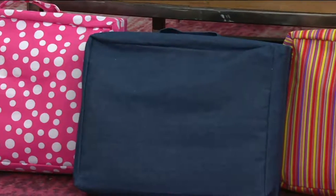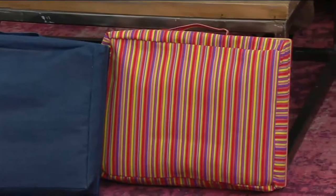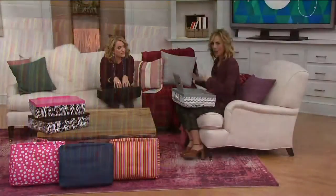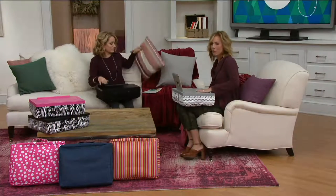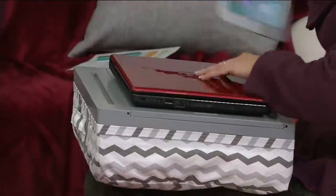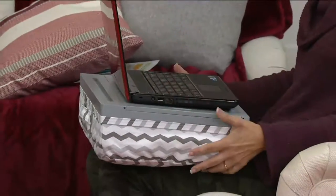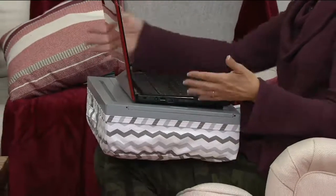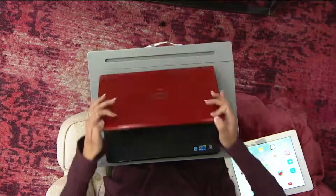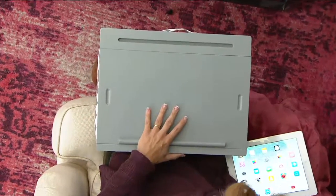My daughter is a senior in high school, and she tends to have her homework everywhere. She loves to be on the floor or do her homework in her bed. Well, instead of having that laptop directly on her lap, all you have to do is simply keep it right on here — it changes the viewing angle to that prime viewing angle. So whatever angle you're sitting at, whether your feet are up or you're laying back in bed, you can be productive. My little ones play card games in the back seat of the car — this becomes their table.